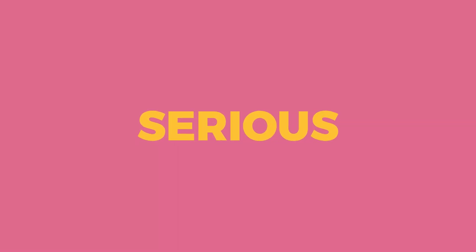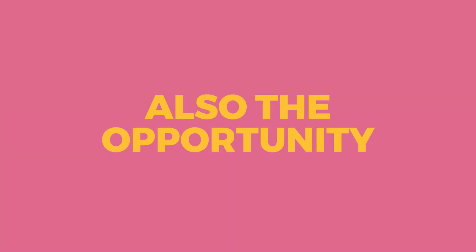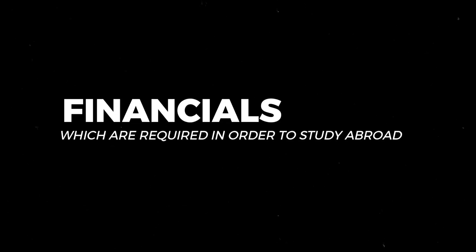Hi, hello everyone, this is Chakit from BAC Global Education. Today I am here to talk to you about a serious issue, but also the opportunity and the solution of the student journey. I'm going to discuss the financials which are required in order for you to study abroad. Financials is a very important step that you need to sort out right from the beginning, so that you can easily achieve this whole journey smoothly and reach your destination.